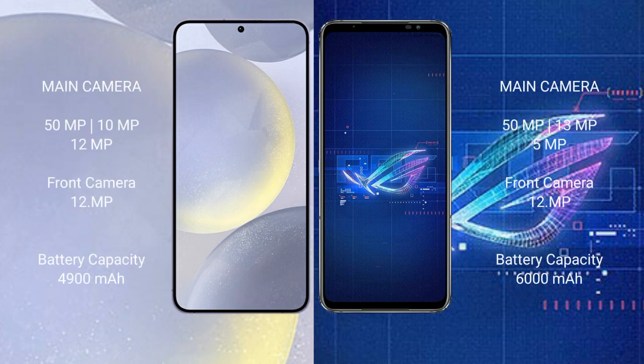Samsung Galaxy S24 Plus features a triple rear camera setup: 50MP plus 10MP plus 12MP, and a 12MP front camera. ASUS ROG Phone 6 features a triple rear camera setup: 50MP plus 13MP plus 5MP, and a 12MP front camera.